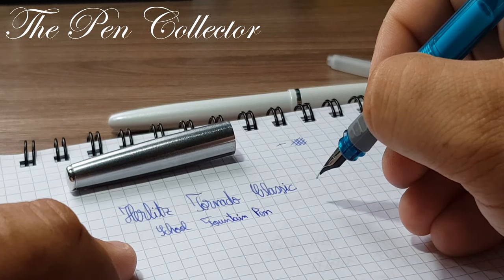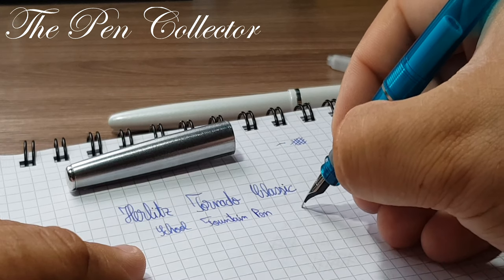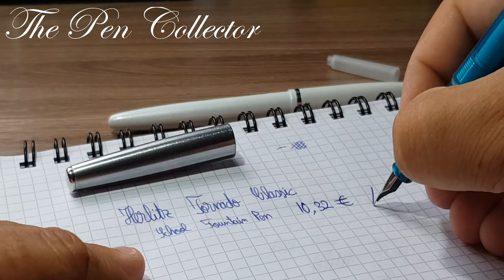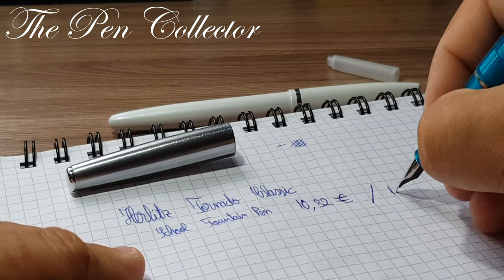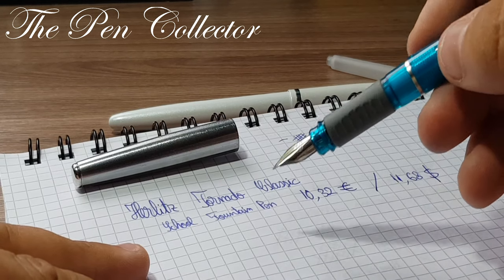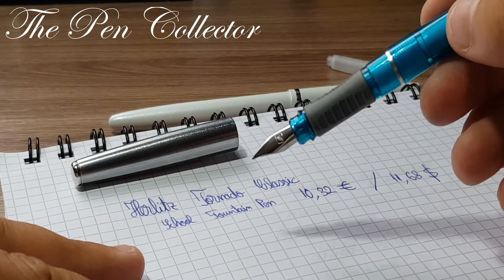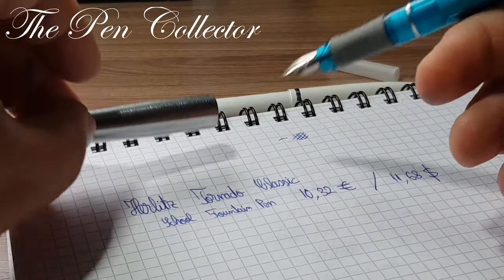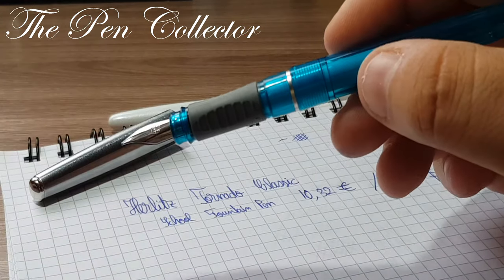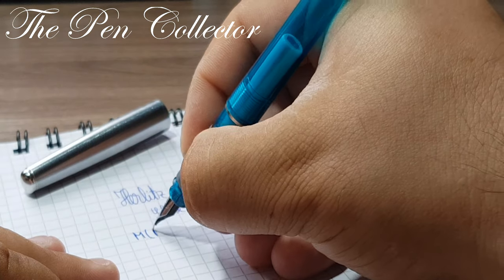It is quite an affordable fountain pen, but not a cheap one. I paid €10.32 for it. It's not as cheap as some other fountain pens, but due to the metallic cap and the retro look I think it's worth the money. This is indeed an M — medium — steel nib.